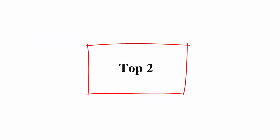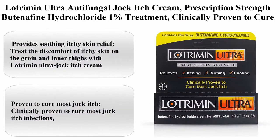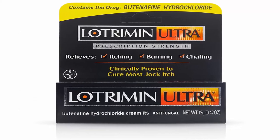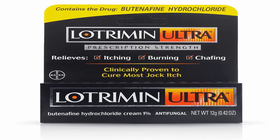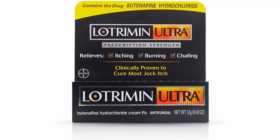Top 2: Lotrimin Ultra Antifungal Jock Itch Cream, prescription strength Butenafine Hydrochloride 1% treatment, clinically proven to cure most jock itch, 0.42 ounce, pack of 1. Provides soothing itchy skin relief — treat the discomfort of itchy skin on the groin and inner thighs with Lotrimin Ultra Jock Itch Cream.